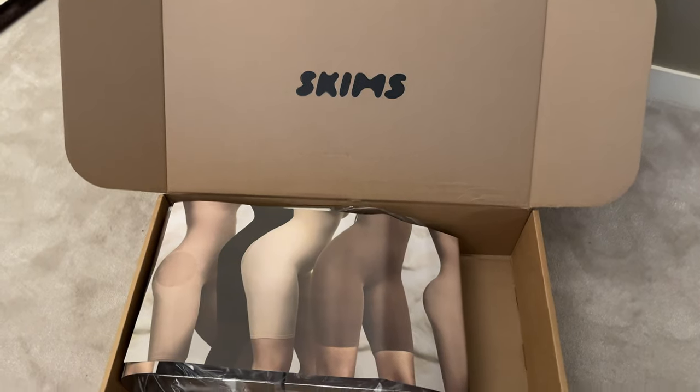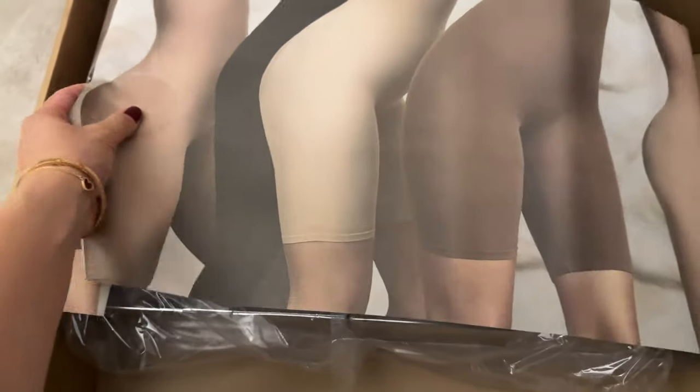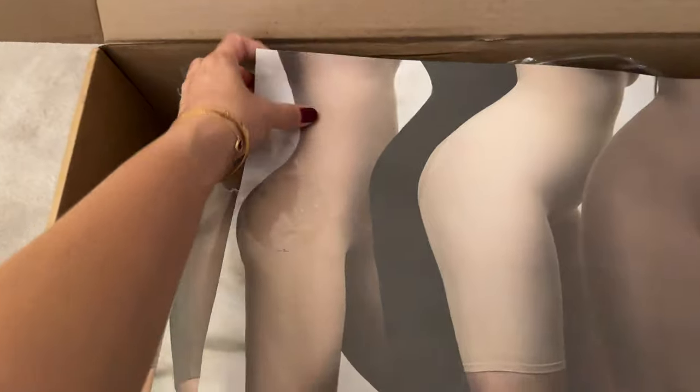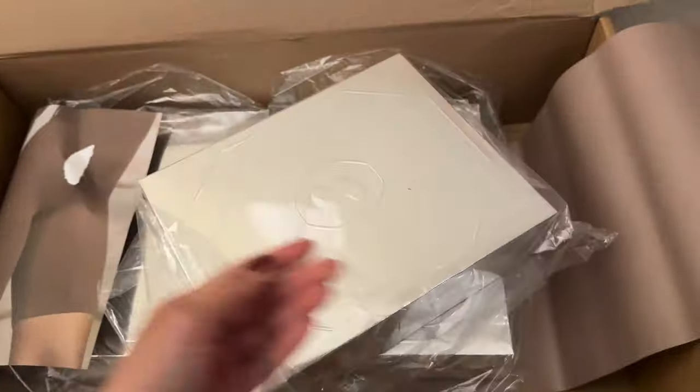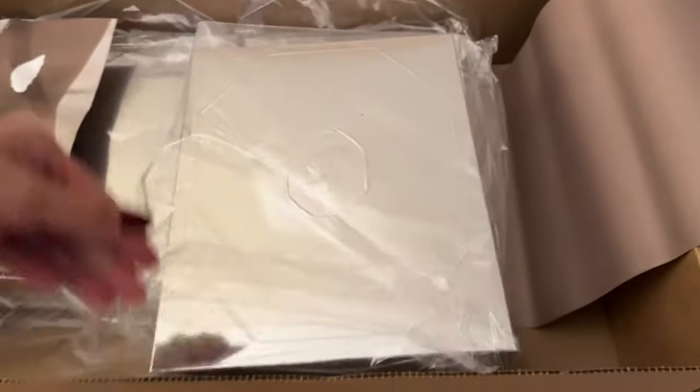I'm very happy I managed to get my hands on a few pieces from the collection. I was super impatient when I received the order — I jumped on it and wanted to open the box as soon as possible. That's why I filmed it on my phone, unfortunately. But wow, the silver boxes look really really cool.